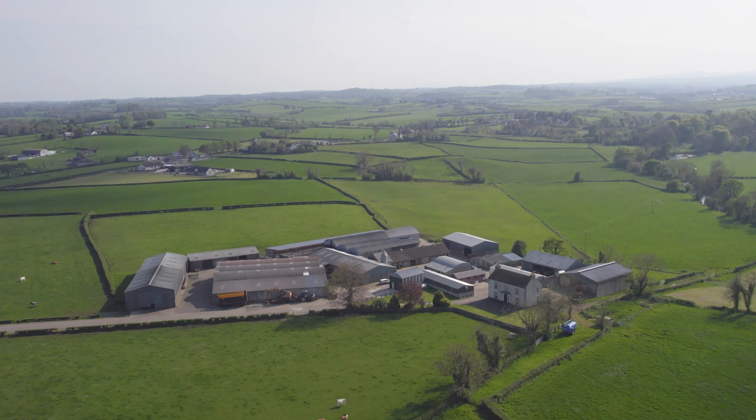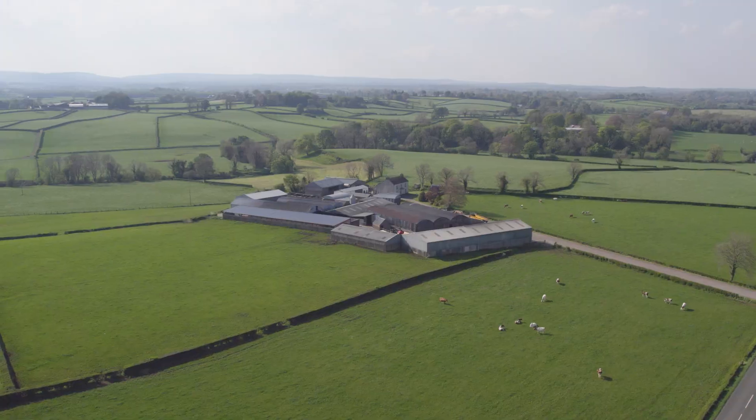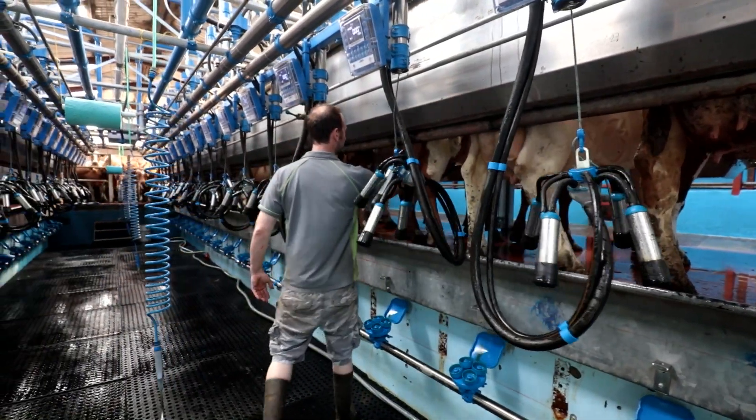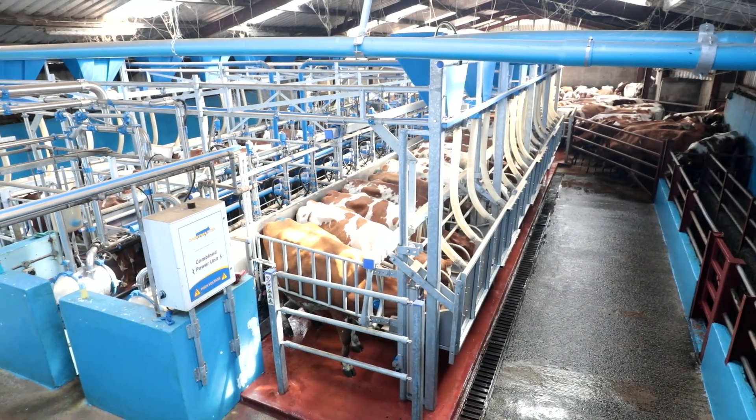Where we were for 33 years was a different brand — 12-12 doubled up with just rapid exit, mill cost, production, everything. We couldn't get the right balance into the cost, so this is the reason we moved from the old system to Dairy Master, to feed to yield.